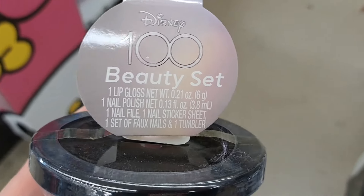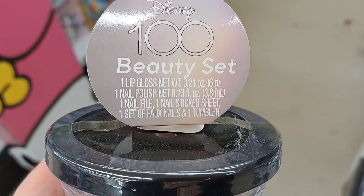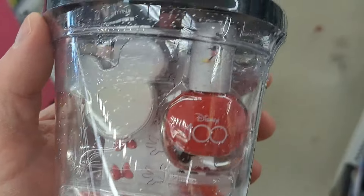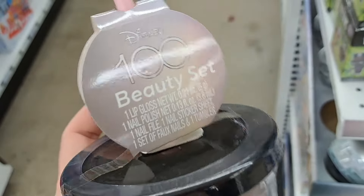Got a Disney 100 beauty set here. Comes with lip gloss, nail polish, nail file, and fake nails. Pretty cool little set. See if it's at your Five Below.